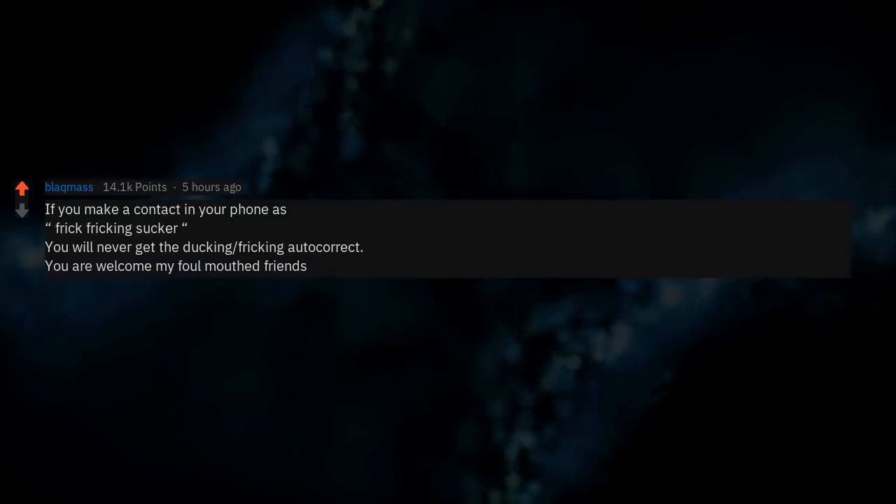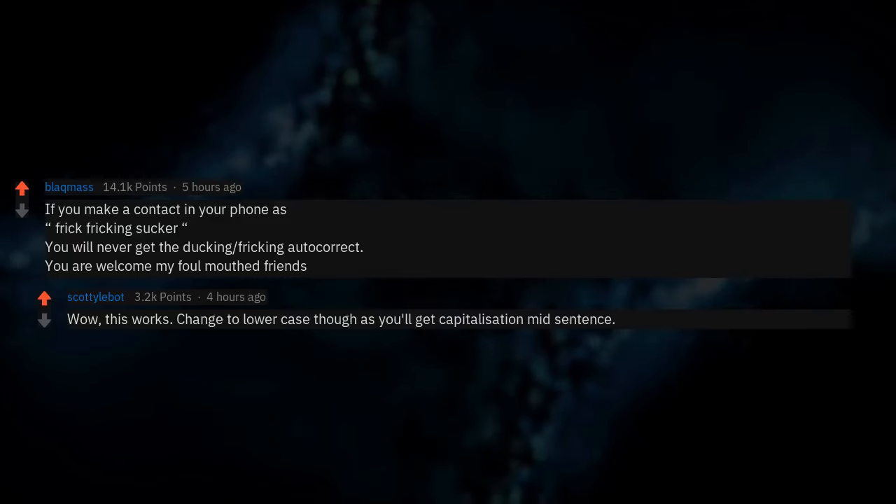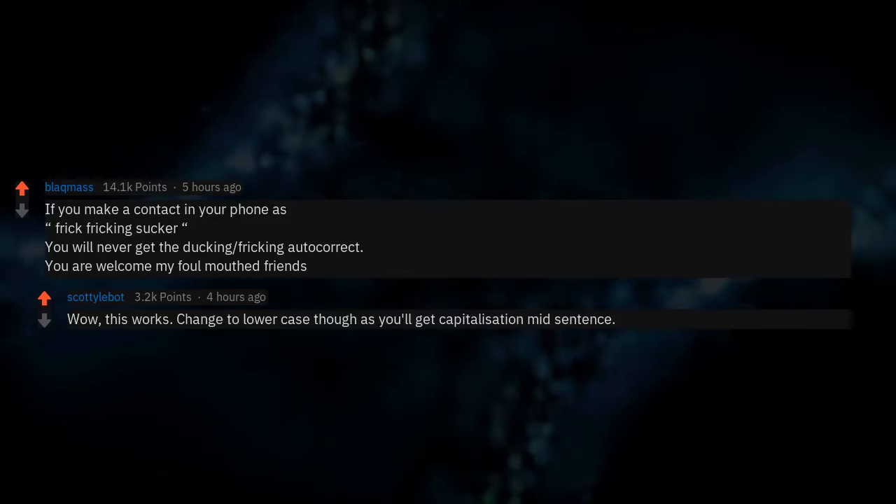If you make a contact in your phone as 'frick fricking sucker,' you will never get the ducking fricking autocorrect. You are welcome, my foul-mouth friends. Change to lowercase though, as you'll get capitalization mid-sentence.